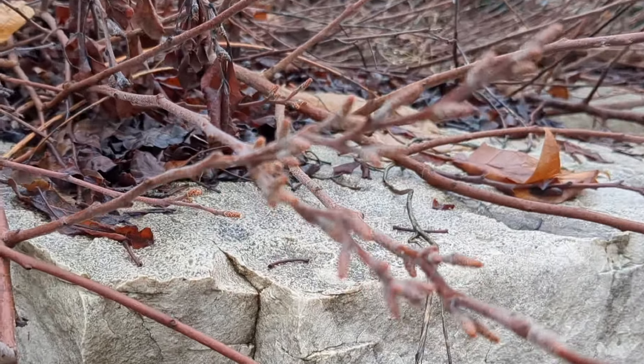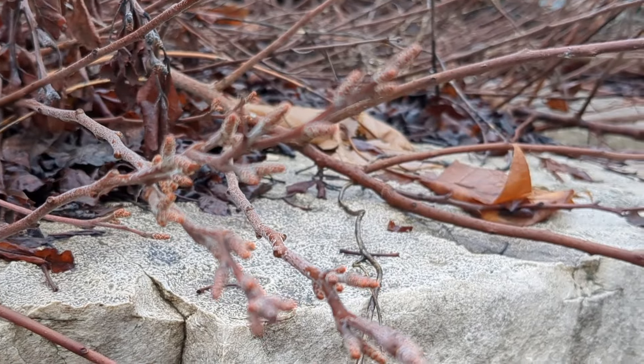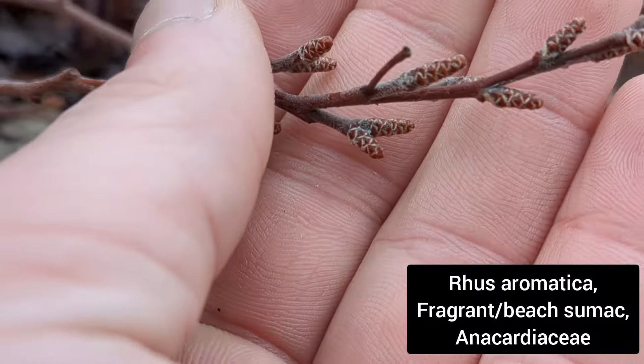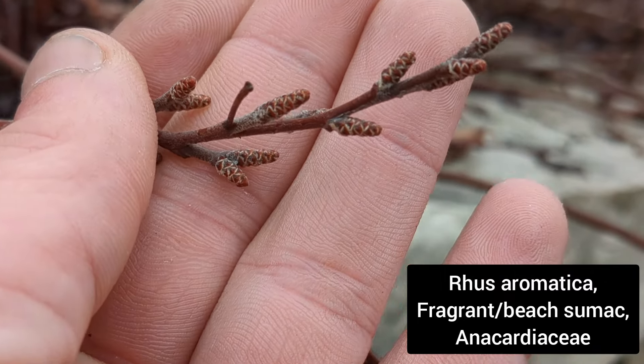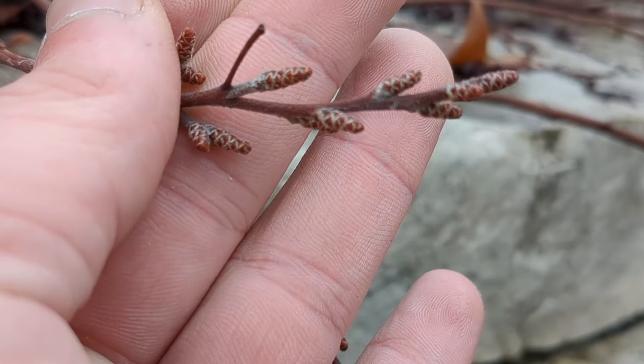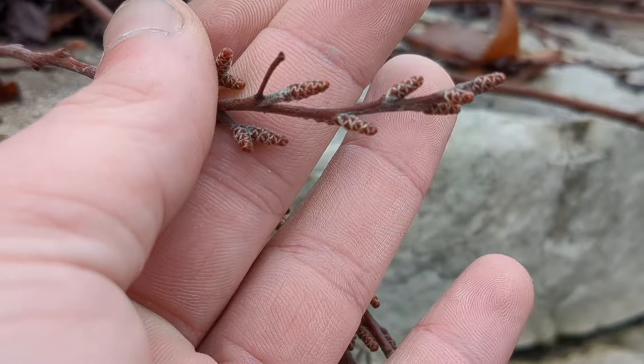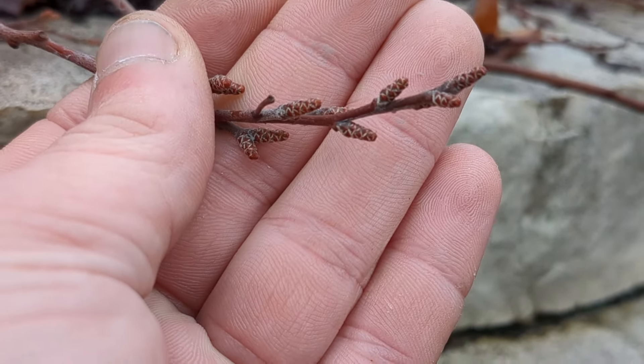This is just in some landscaping, but it's awesome all the same. This is, I believe, Rhus aromatica. I call this the beach sumac. Look at those wonderful winter buds with some nice imbricate action going on on the scales. Can you see that? Imbricate means it looks like roofing shingles.